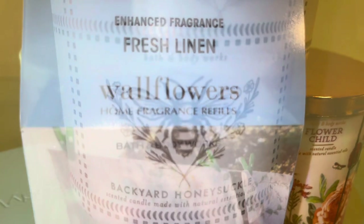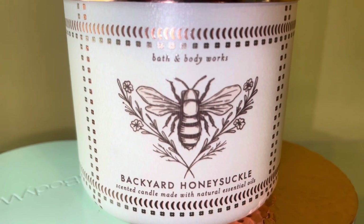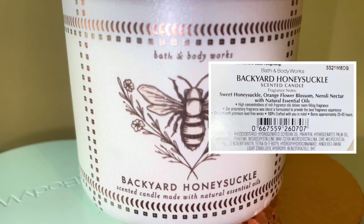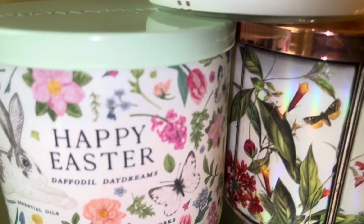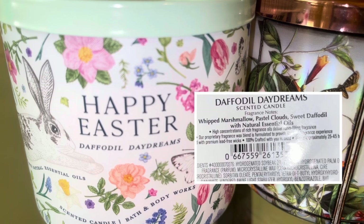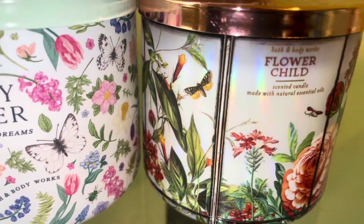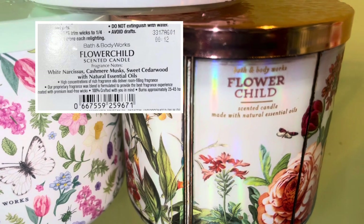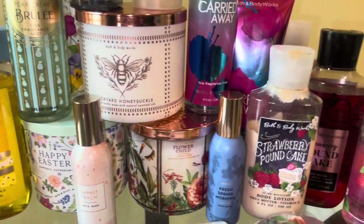For wallflowers, we have Fresh Linen — I used one last month but I'm using the other one this month — along with Beautiful Day. For candles we have Backyard Honeysuckle, which is a sweet honeysuckle floral scent, Happy Easter, which is vanilla marshmallow and floral, and Flower Child, which is a soft sweet light and airy floral.